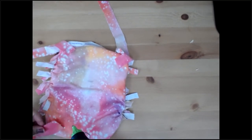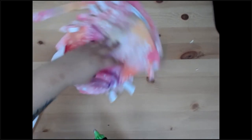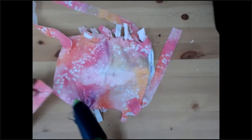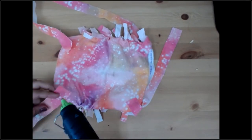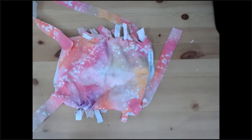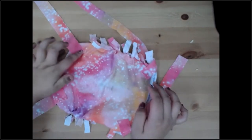We're going to do all four sides. Once that dries, you end up with a piece that can hang just like this. Pretty cute, right?